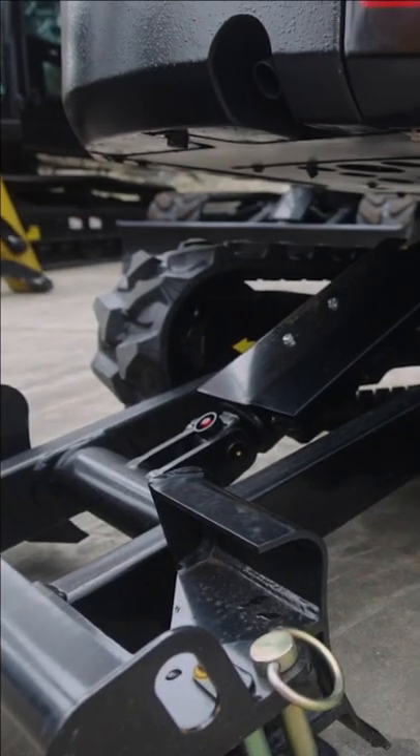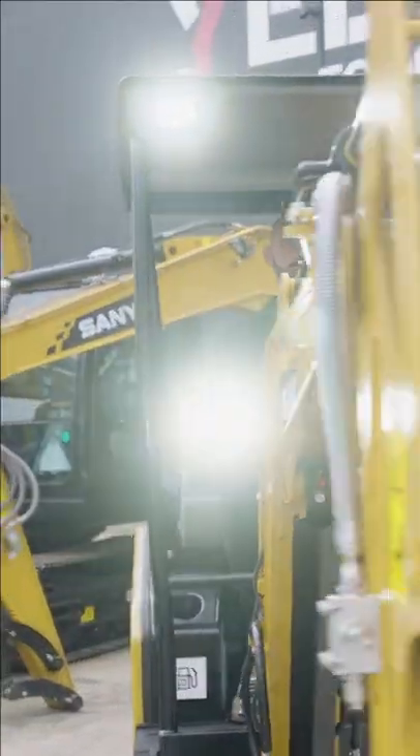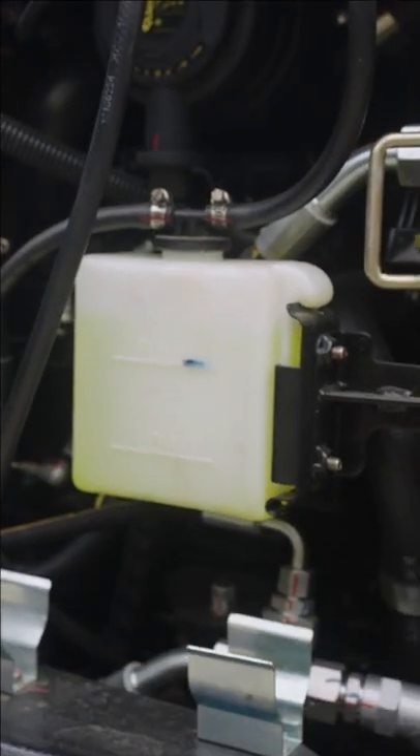First up today we have the Sani SY16C. As you'll notice, we have extendable tracks going down to under a meter, so getting through those narrow areas. We are powered by a genuine Yanmar engine putting up 14.6 kilowatts.